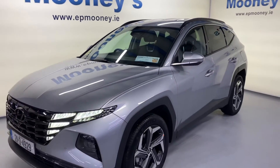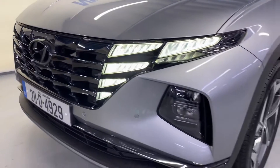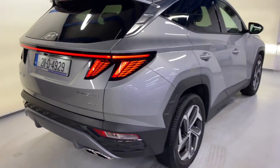Welcome to Mooney's Garage here on the Longwell Road. Today we have this practically new 2021 Hyundai Tucson available for sale. This is the Executive Plus Hybrid — very high spec on this.